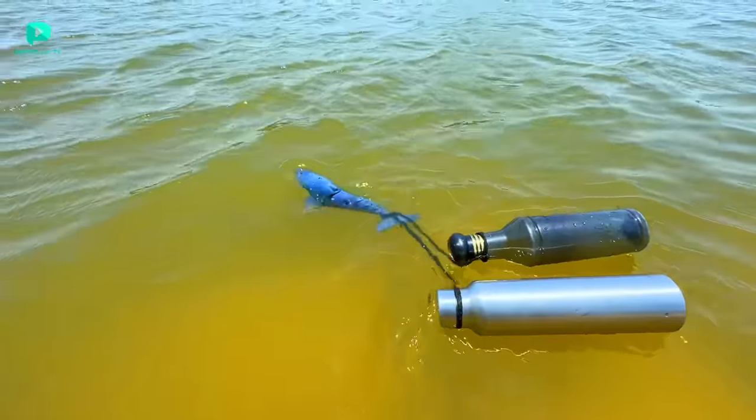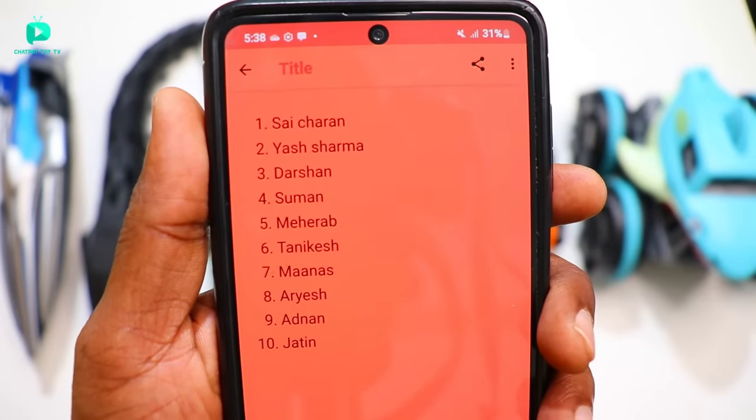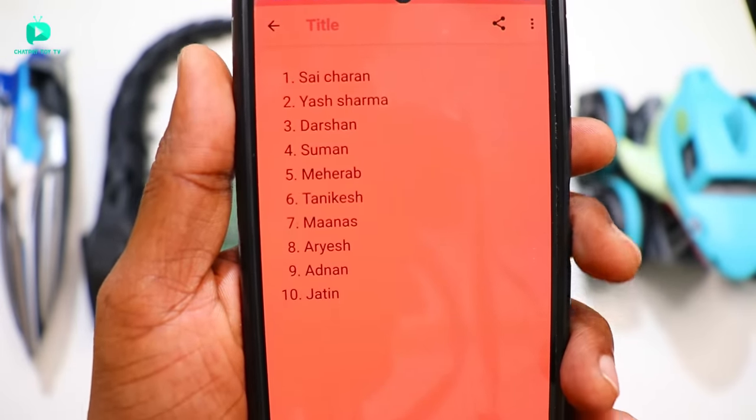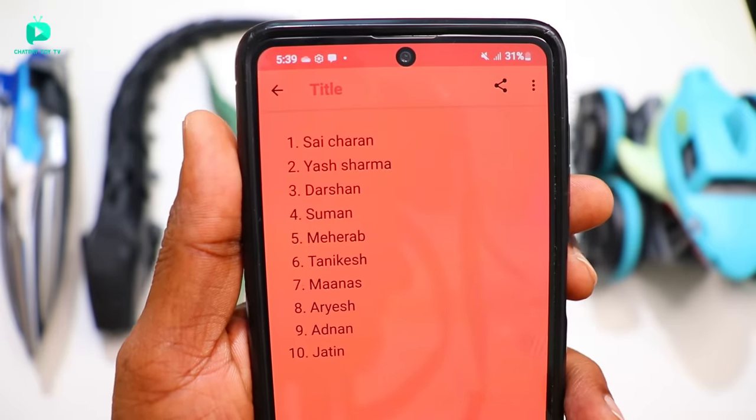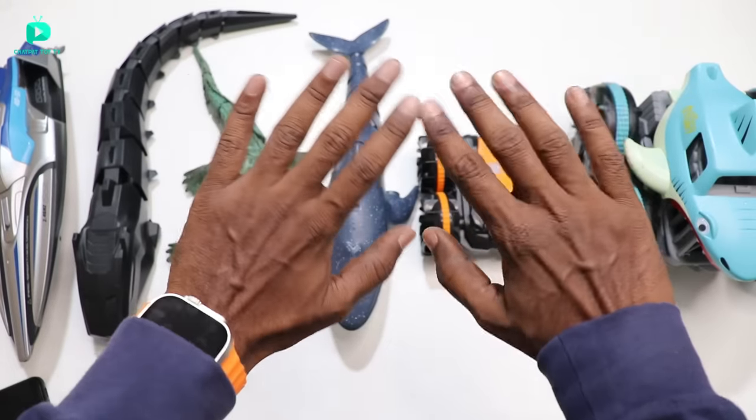Shoutout - first name is Sai Charan, Sharma, Darshan, Suman, Mherab, Tanikesh, Manas, Aryesh, Adnan. Thank you guys! If you want to like this video, do like and comment below. Bye guys, see you next time.